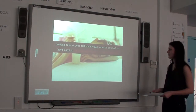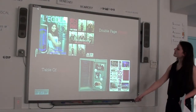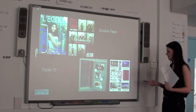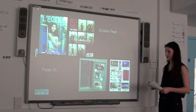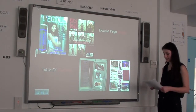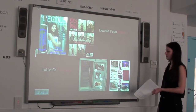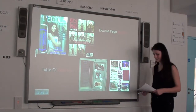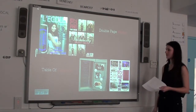Looking back at my preliminary task, what do I feel I have learnt in the progression from it to the full product? This is my school magazine and my school magazine table of contents in comparison to my music magazine and music magazine table of contents. It's clear how much my skills and knowledge have improved since the making of my school magazine. Whilst making my music magazine I had a better knowledge of conventions and skills — for example just being able to use Photoshop better, understand eye flow, make things more aesthetically pleasing to the eye, and use the grid in Photoshop to make everything aligned and more professional. Overall I'm happy with the skills I have developed.